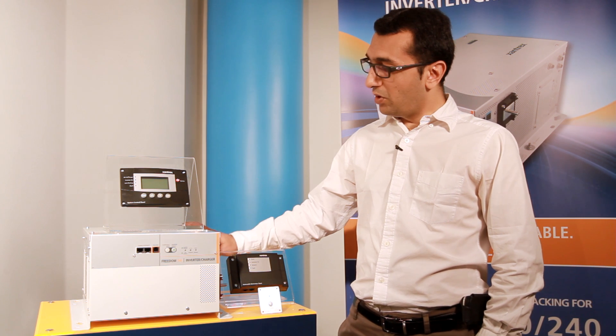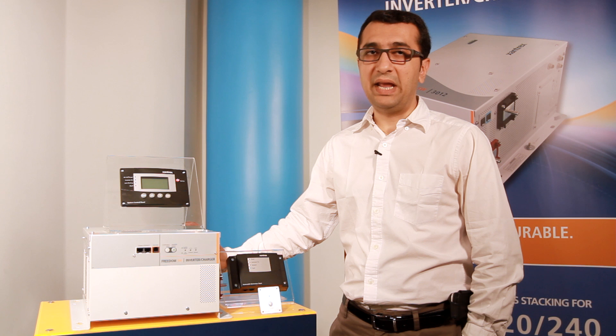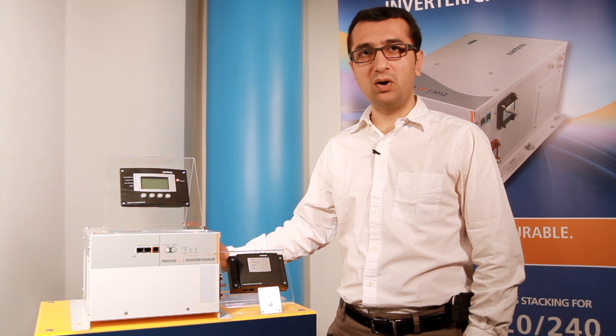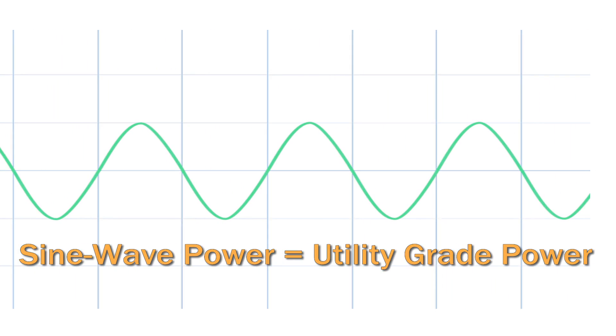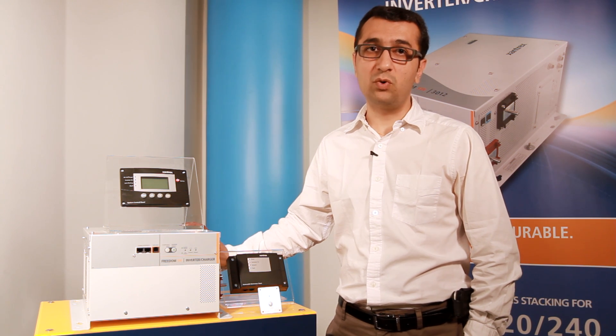Available in two models — 2,000-watt continuous output with a 50-amp charger and 3,000-watt continuous output with a 75-amp charger — both models incorporate pure sine wave performance and a slew of advanced features including parallel and series stacking and generator support mode.